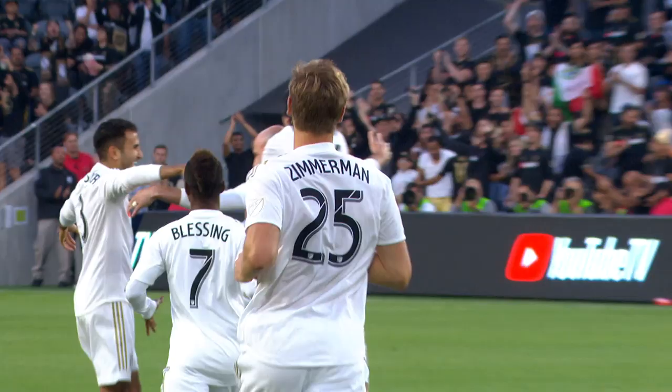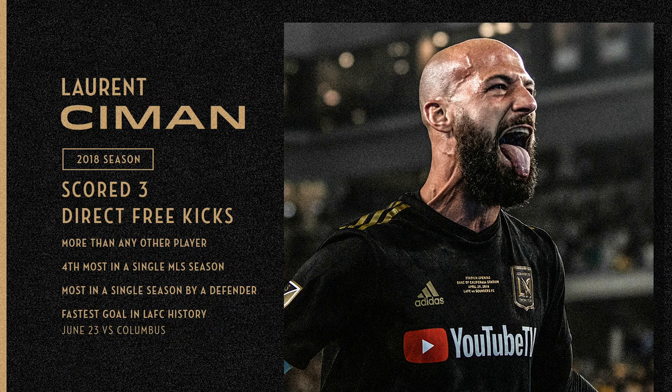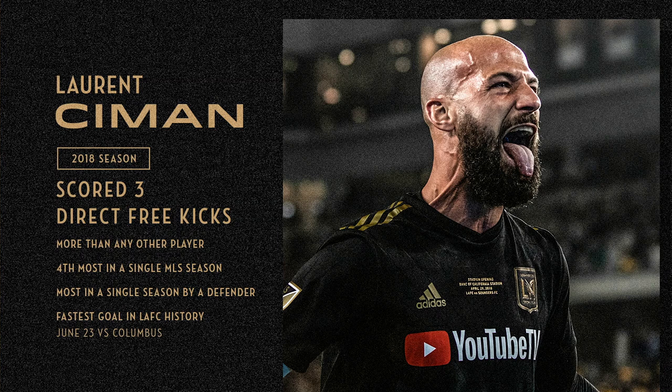LAFC didn't score a lot of set-piece goals, but exclude Laurent Simon from that because he made set-piece history. Three direct free kicks in 2018, the most of any other player. Tied for fourth most direct free kick goals in a single season in Major League Soccer — most ever in one season by a defender. And he also had the fastest goal in LAFC history, on June the 23rd.